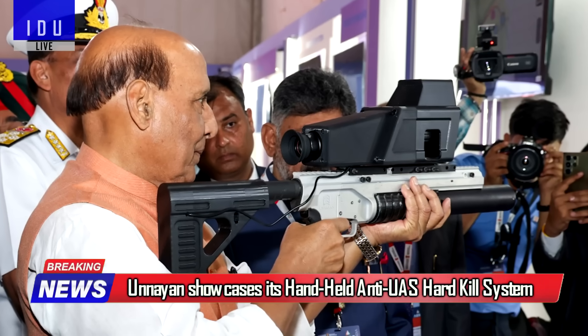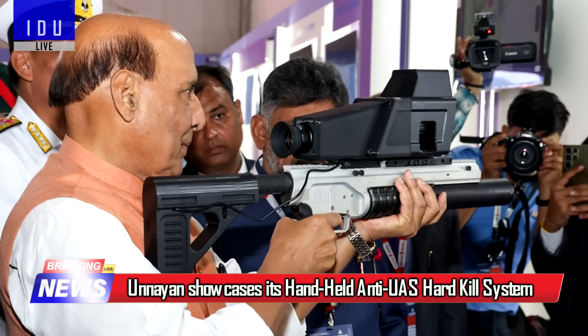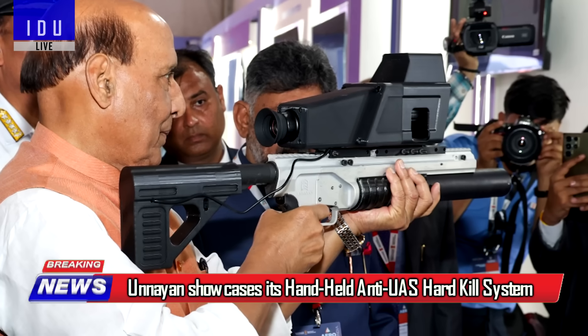Hyderabad-based Unayan Defense Technologies showcased its next-generation handheld anti-UAV hard-kill system at Aero India.